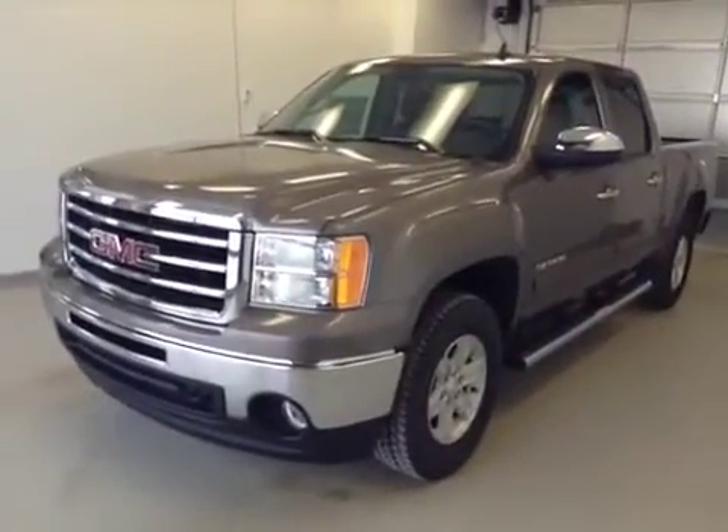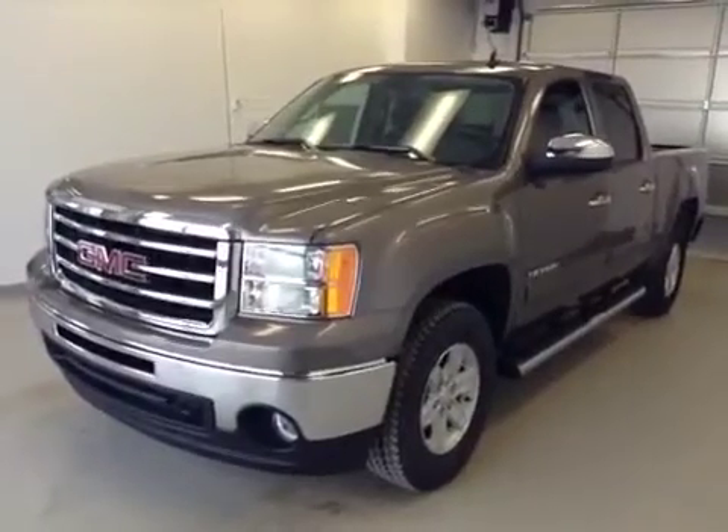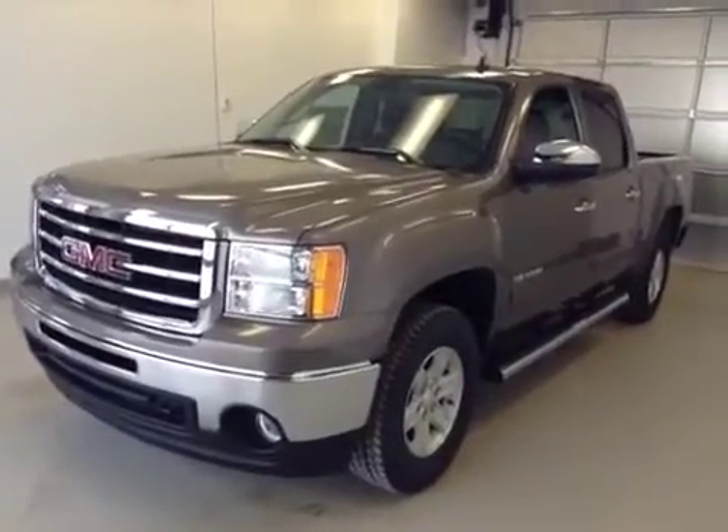Once again, this is stock number 131028, 2013 GMC Sierra SLE 1500 Crew Cab.